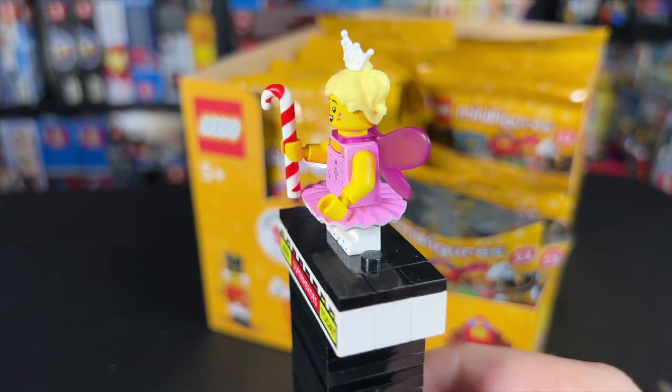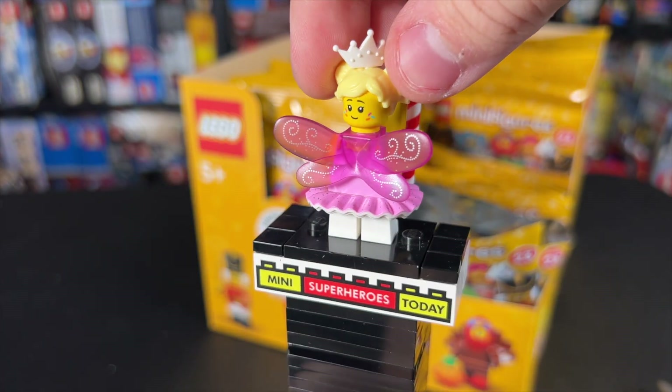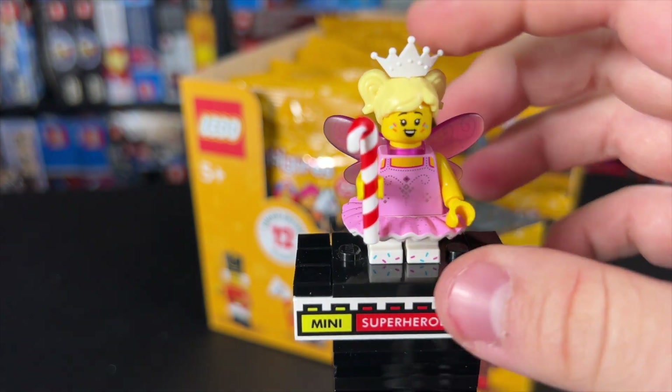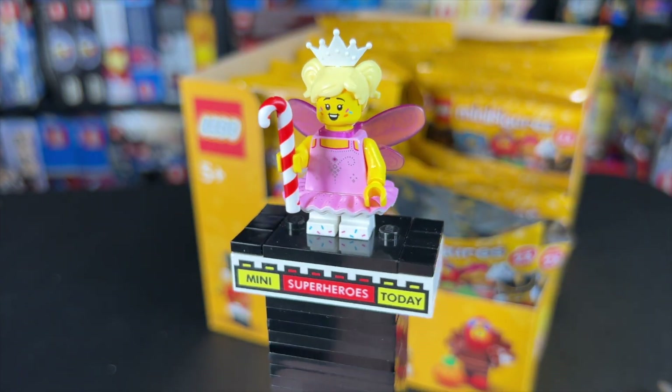Next up we have the Candy Cane Fairy Girl. She's really awesome with the printing on the wings. She has a double-sided head with sparkle sprinkles on her cheeks on both sides, and an open mouth smile on the other. We've got a white tiara and a brand new Candy Cane piece that looks awesome. This is definitely going to be popular for Christmas builds.